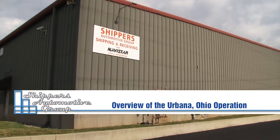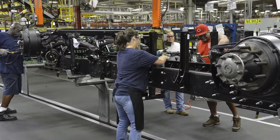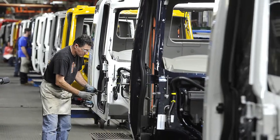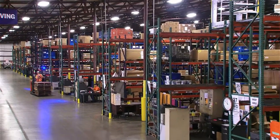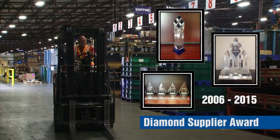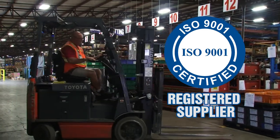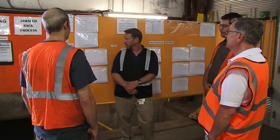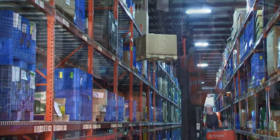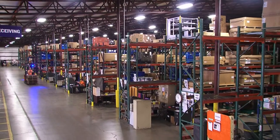Welcome to Shippers Automotive Group, Urbana, Ohio operation. Our facility supports a large truck manufacturing plant located nearby. We perform many tasks, ranging from warehousing to sub-assembly work. We're a multiple-year quality award winner, ISO 9001 registered supplier, and a drug-free workplace employer. The processes described in this presentation are typical of all of our locations. So, let's take a few minutes to look at them.